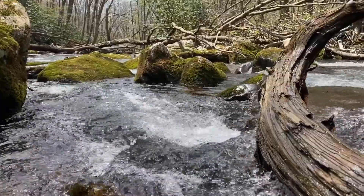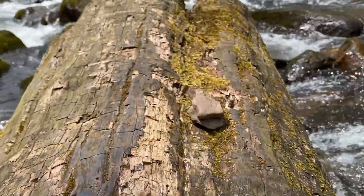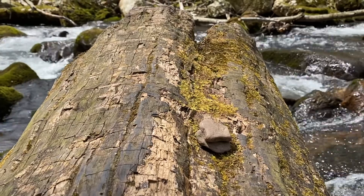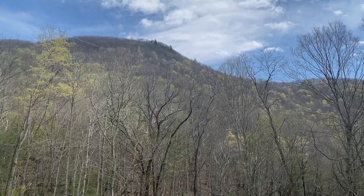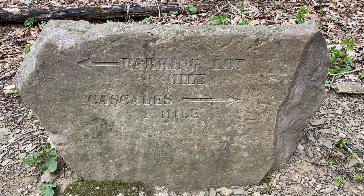This four-mile round trip trail follows along the creek that leads up to a 66-foot waterfall at the end. While this trail is only for hiking — meaning no bikes or horses are permitted — you are able to fish for native trout in the Little Stony Creek at the beginning of the path. There is also a water hydrant at the recreation area where you can fill up water bottles before hiking.